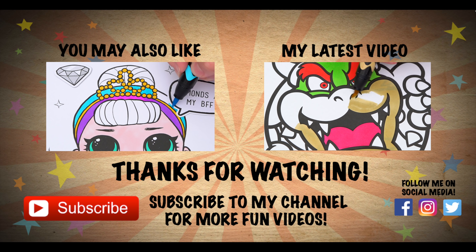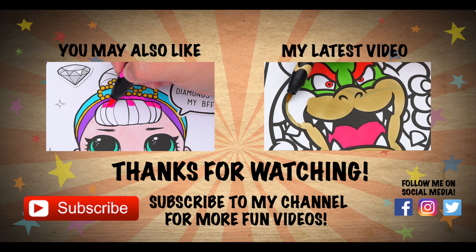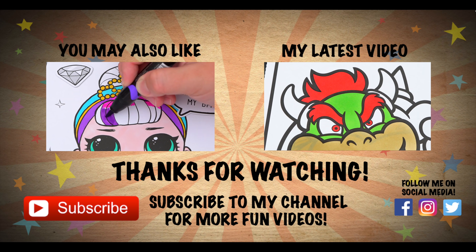And don't forget to subscribe and hit that bell button, because I post fun videos every single day. Love you guys, bye bye!